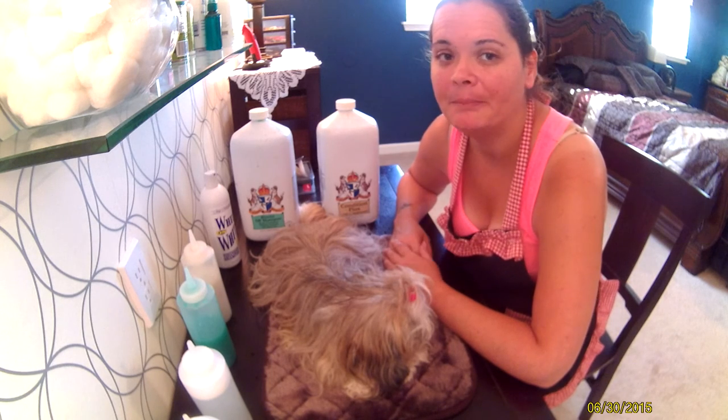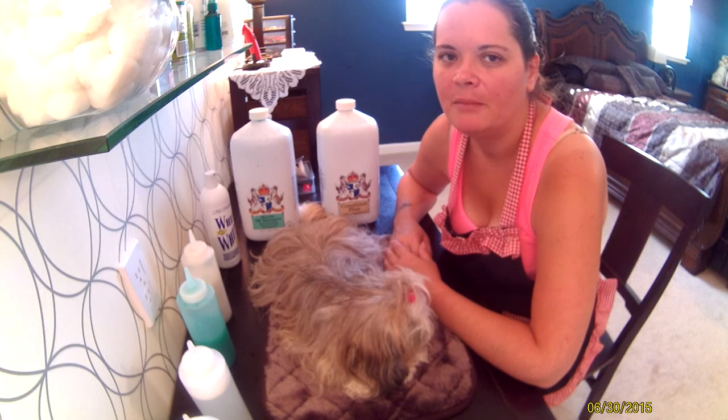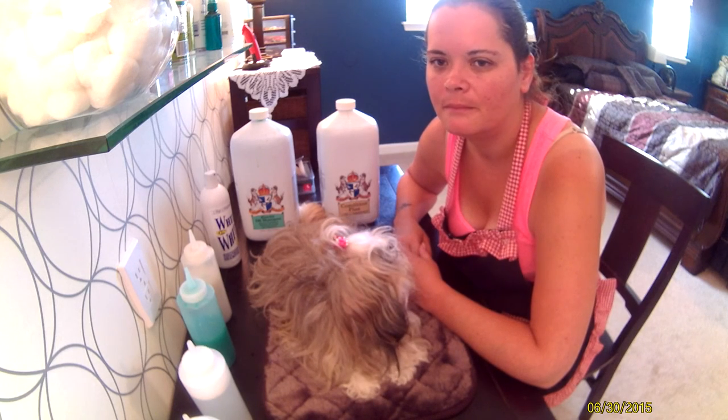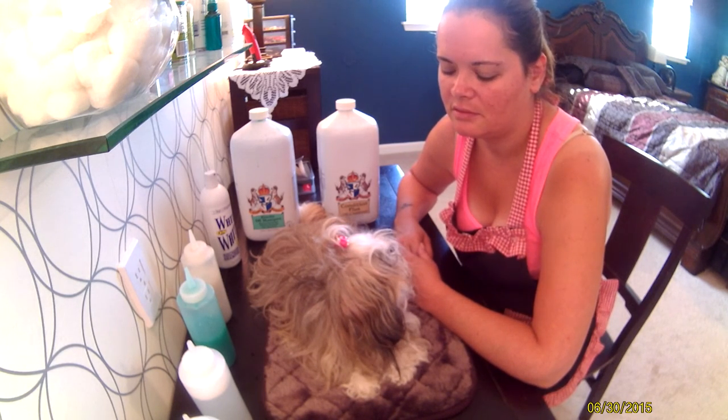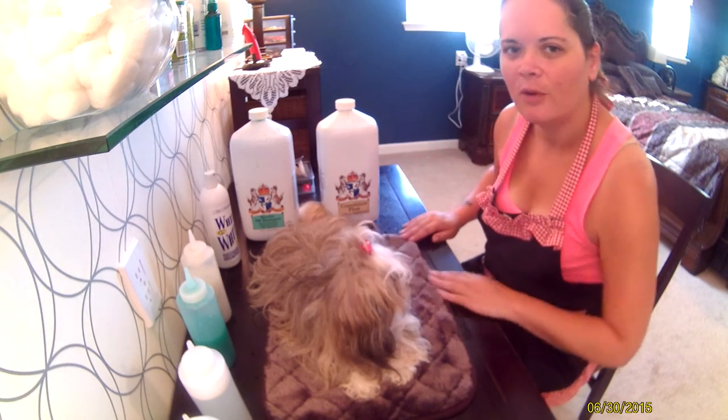So I'm going to put Miss Ellie in the bathtub and I'll upload a video that shows how I give her a bubble bath. Thank you for watching.